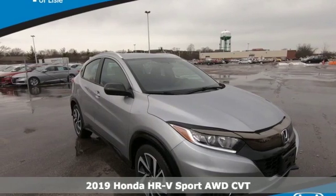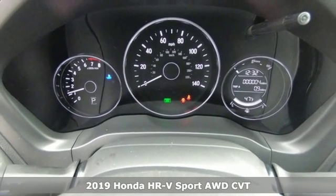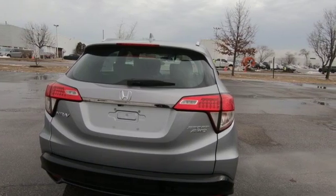Here's a new 2019 Honda HR-V. With all the configurations, all that's left to figure out is where you want to go. It comes with the features you need, and better yet, want.